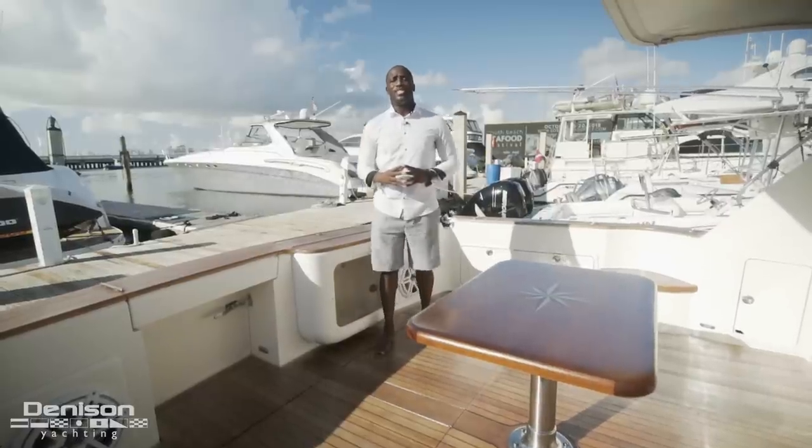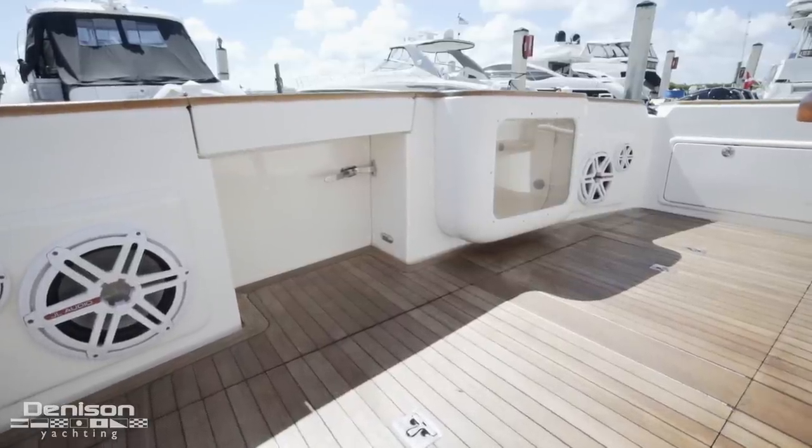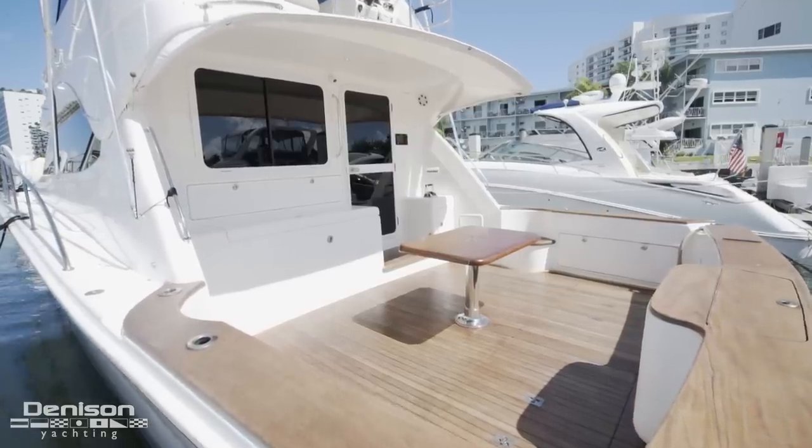Now that we're standing here in the cockpit, you can see the continued theme with teak throughout. Center line is your aquarium-style live well, updated Joe audio sound system, and the center of the cockpit is this teak table, which can also be replaced with a fighting chair.